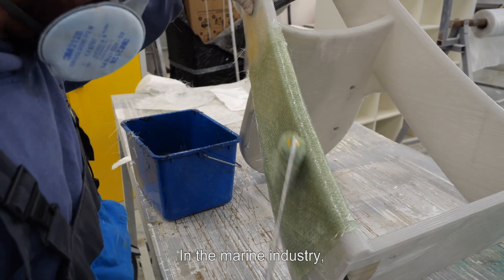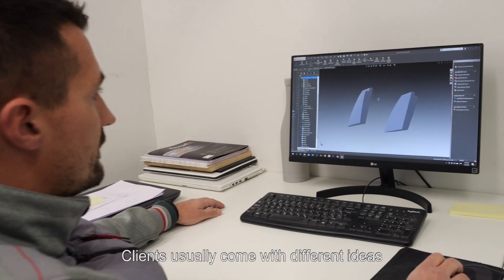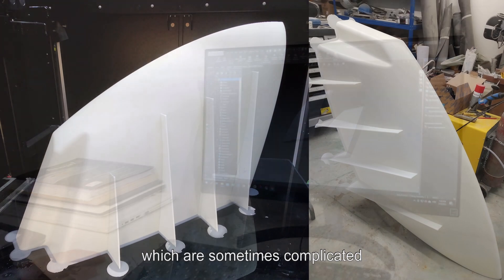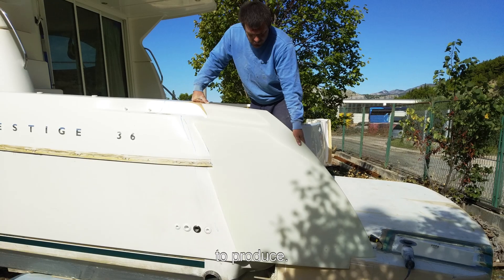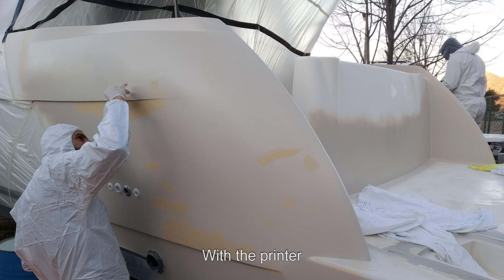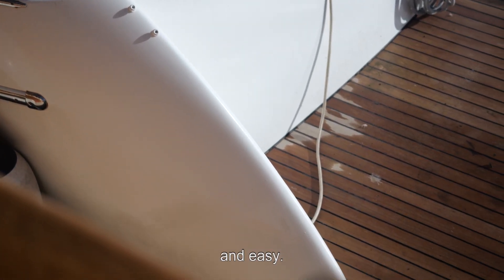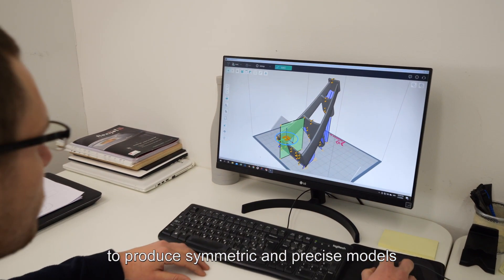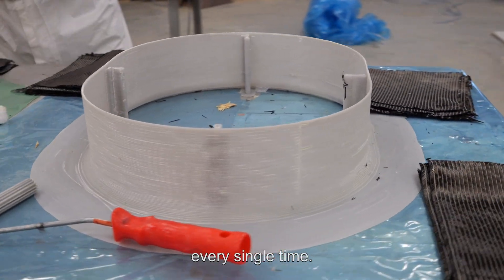In the marine industry, achieving symmetry was complicated. Clients usually come with different ideas which are sometimes complicated to produce. With the printer we can achieve really precise results easily. 3D printing allows us to produce symmetric and precise models every single time.